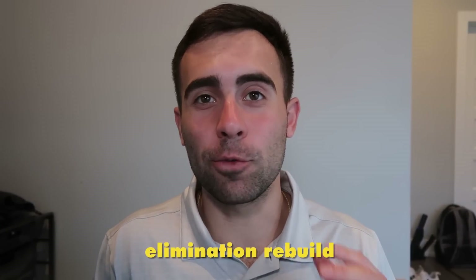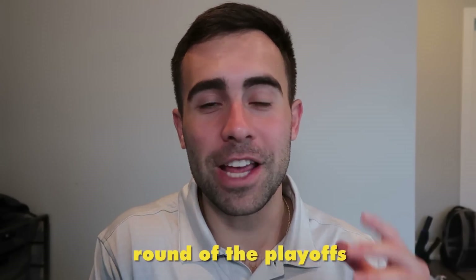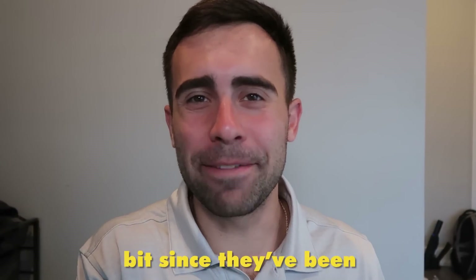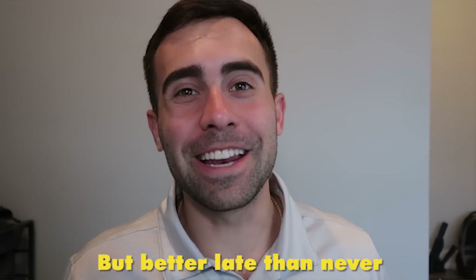We're going to be doing our last elimination rebuild today of the first round of the playoffs, and we are going to be rebuilding the Memphis Grizzlies. It's been a little bit since they've been eliminated now, but better late than never, am I right?